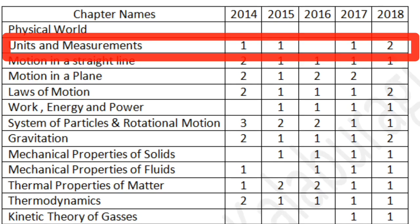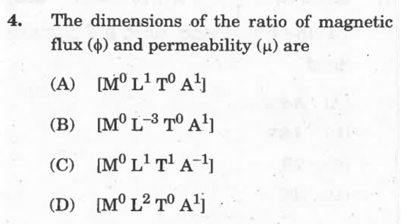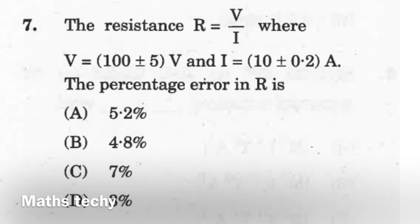Moving to the second chapter, Units and Measurements: over the past five years, there have been no questions in some papers, but it can be one or two questions from this chapter. The chapter is conceptual as well as numerical, but the majority is conceptual, so there is more possibility of getting a conceptual question. Conceptual questions can cover dimensional formulae, relations between dimensions of quantities, or conversion from one system of units to another. Numerical questions, if asked, will be based on errors in measurements — relative error or percentage error.